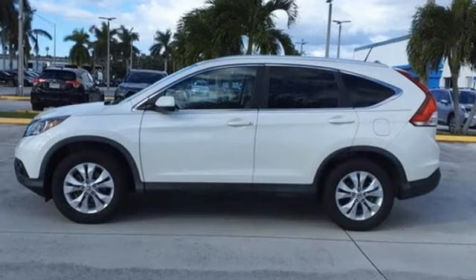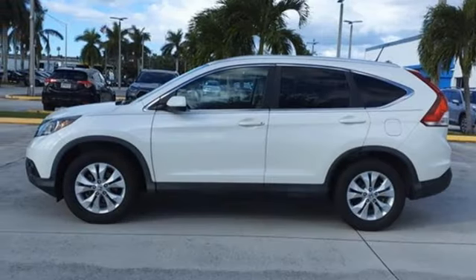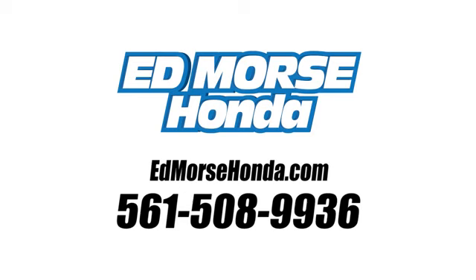Honda's created some of the most admired vehicles on the planet. Hurry in today and see it for yourself. Call us today at 561-508-9936. For value and for service, it's Ed Morse.